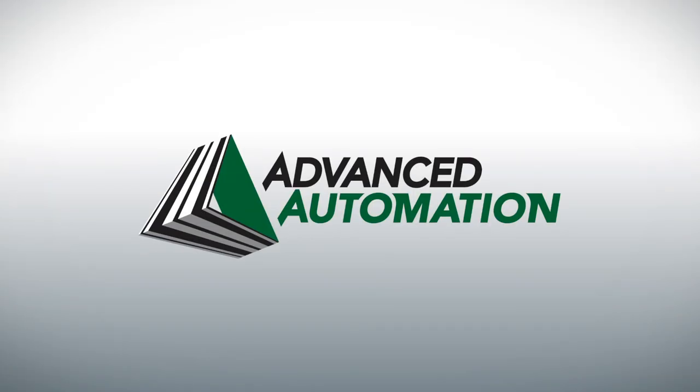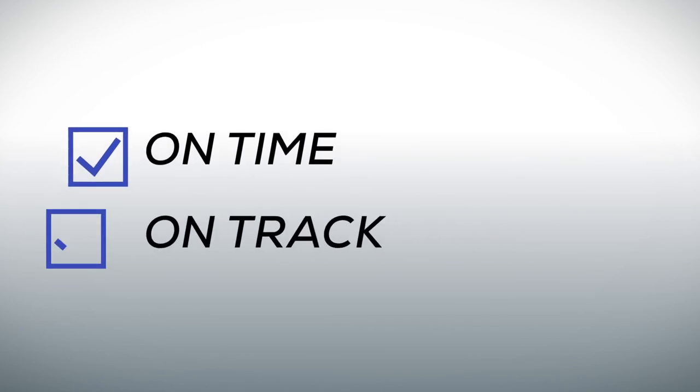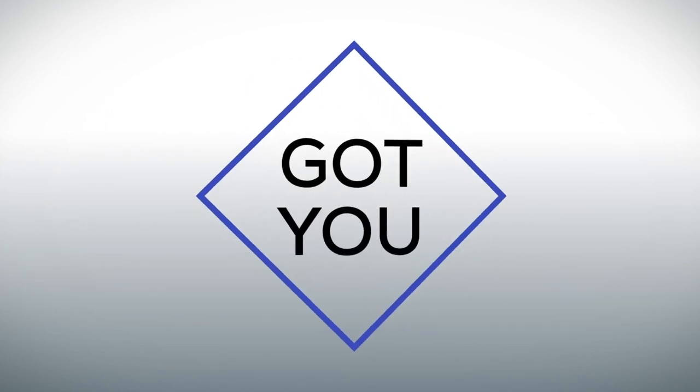Advanced Automation should be your go-to partner when it comes to Zebra Technologies barcoding equipment. From large-scale mobile computing and printer deployments down to a single printer or scanner, we've got you covered.